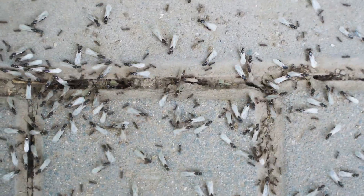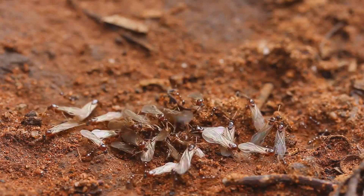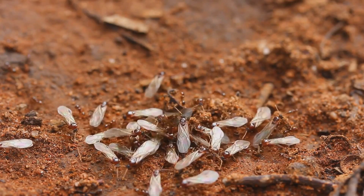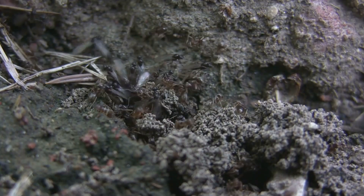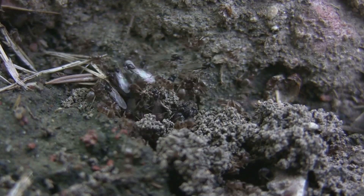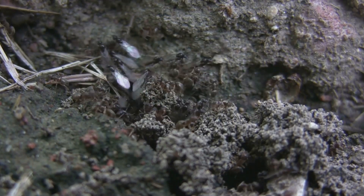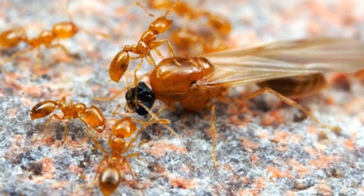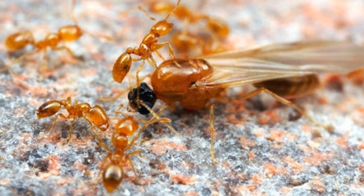Taking flight: nuptial flights and colony beginnings. The life cycle of the Solenopsis molesta, like many ant species, begins with a nuptial flight. These flights, a spectacle of nature, occur on warm and humid days, usually in late summer or early fall. Winged males and virgin queens take to the skies in a frenzy of activity, with the sole purpose of mating.